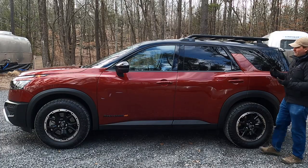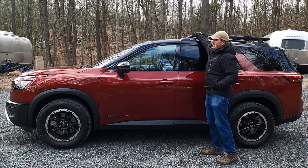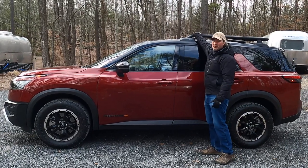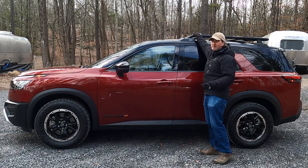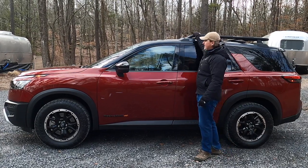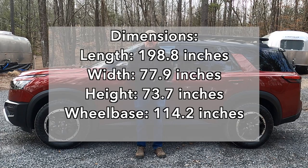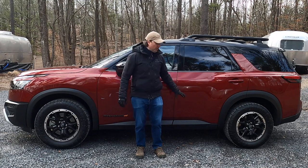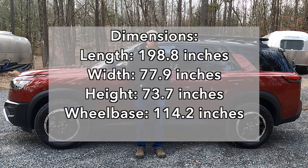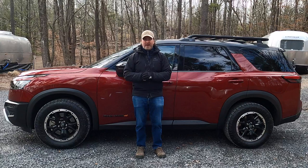Looking at the car in profile, that big tubular roof rack stands out right away — 220 pounds dynamic load capability, high enough that you could set up a roof-mounted tent. The Rock Creek also has 6/10 of an inch more ground clearance: 7.7 inches versus 7.1 inches on other Pathfinders.